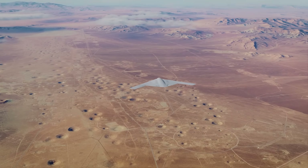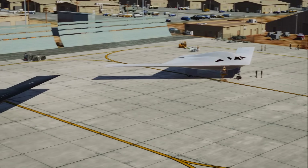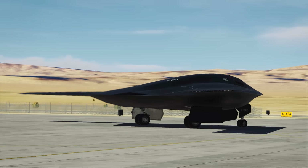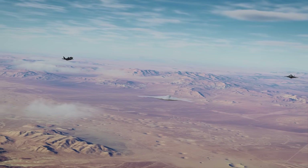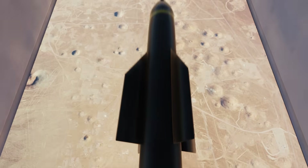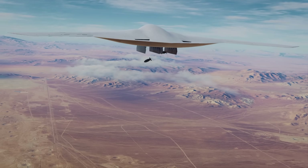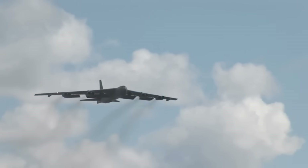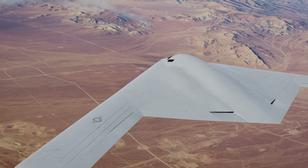The Northrop Grumman B-21 Raider is the United States' next generation stealth bomber, the first new American bomber of the 21st century. Unveiled in 2022 amid much anticipation, the B-21 is a flying wing, low-observable aircraft designed to penetrate the most advanced air defences and deliver precision strikes anywhere in the world. It will be dual-capable, able to carry both nuclear and conventional weapons, and is set to become the backbone of the U.S. Air Force's bomber force alongside modernized B-52s, a key strategic asset to deter aggression and reassure allies.